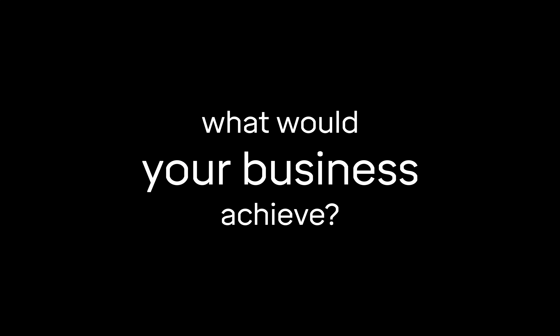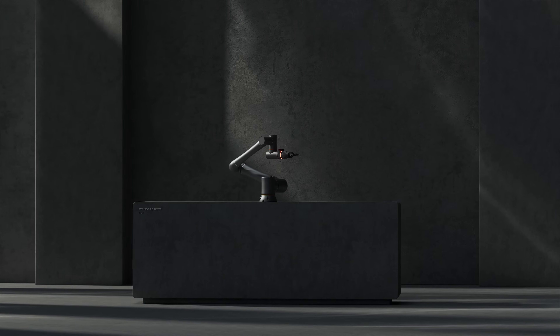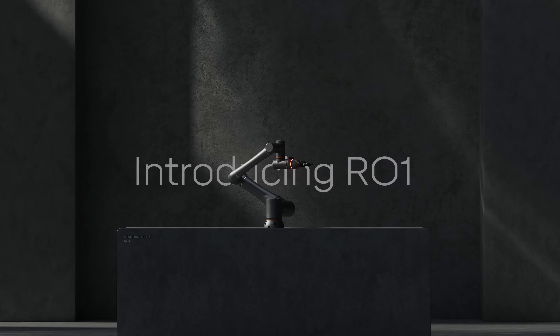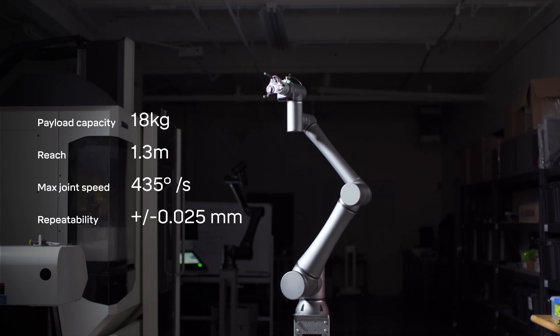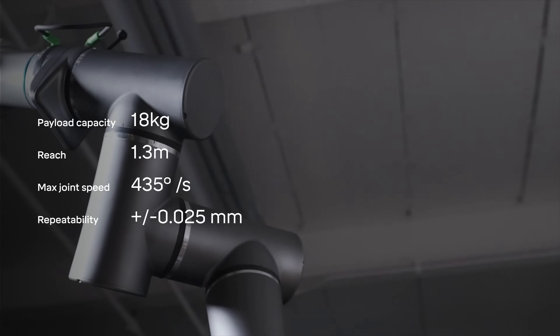What if robots were more affordable, more capable, and as easy to use as your phone? What would your business achieve? Introducing RO1. RO1 is the most advanced, yet most affordable, 6-axis robot available today.